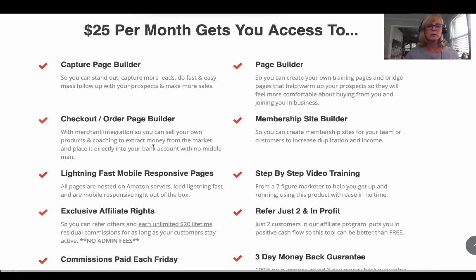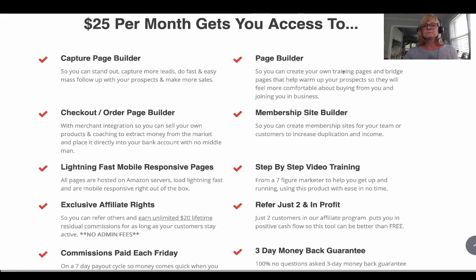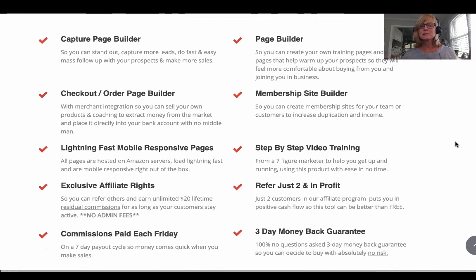You can get paid through these pages in whatever way you like — I'll show you that in the demo. Lightning fast, like I said. You have exclusive affiliate rights, commissions paid on Fridays. You have the page builder — you can create training pages, bridge pages, any other kind of pages, not just capture pages. There's also a ton of pre-built templates that are very sleek and sexy that you can just use.